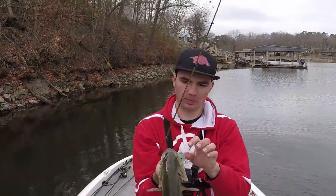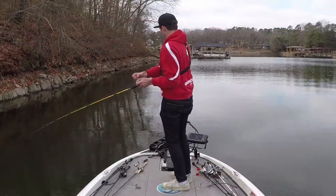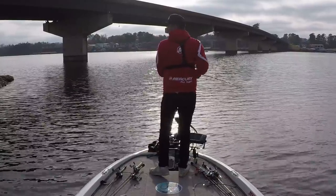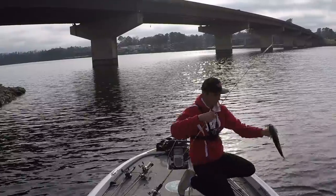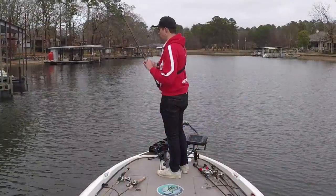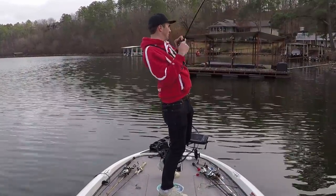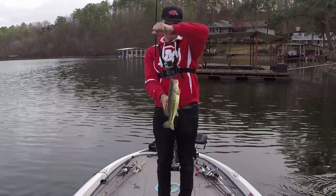Probably pulled a 2 and a quarter pounder on that crankbait again. There we go — I see a fish. There's another big one down this bank. Not a bad one.